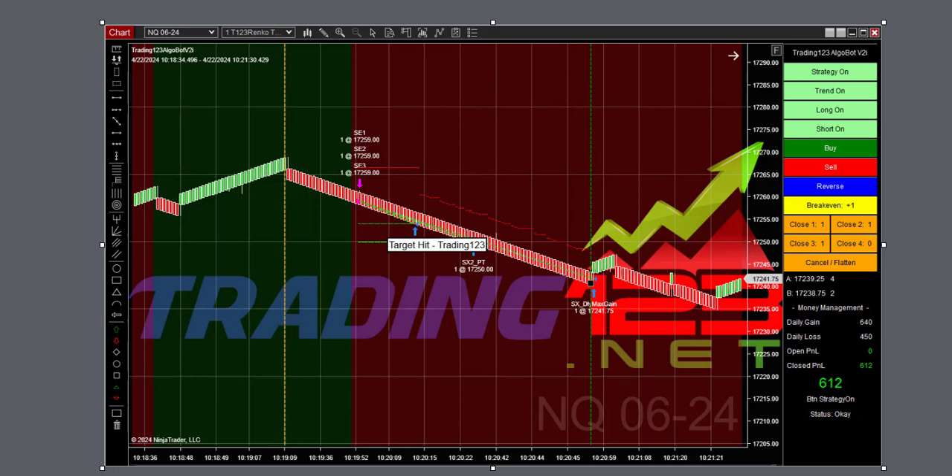The market was still down-trending so we took advantage and caught this quick move to the downside, hitting our goal once again — $612 profit. As you can see, the profit target was hit here, then our trail stop kicked in on our runner.